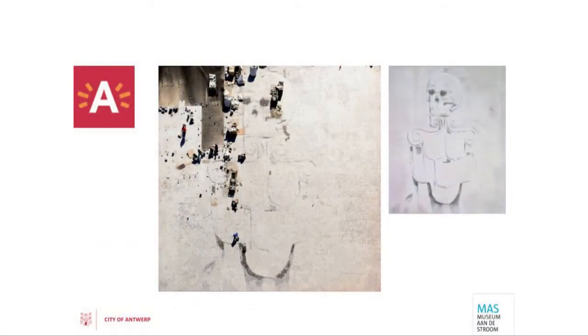We have some quite famous artists living in Antwerp, and we asked them to come up with good ideas. There's a huge square in front of the museum, and Luc Tuymans — who has done exhibitions at MoMA and Tate Modern — I asked him: are you interested in thinking about a new concept, doing something with this large canvas in front of the museum? Forty metres by forty metres.